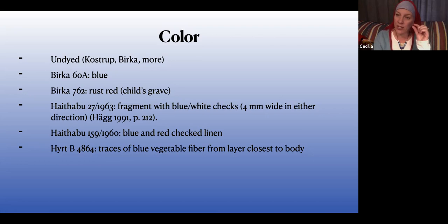They're very small little checks — something like 10 warps of blue and then one of white — really small scale. So if you've got a big windowpane plaid, that's way off. They're really tiny little checkers. That's super interesting because they dyed the yarn before weaving, not the fabric — that's a very interesting find.